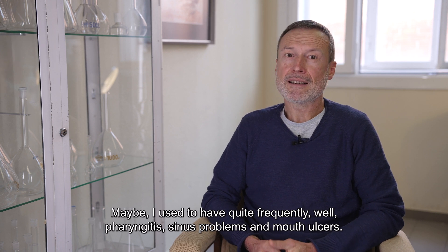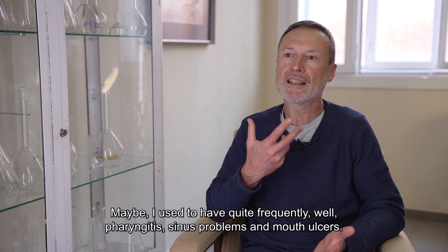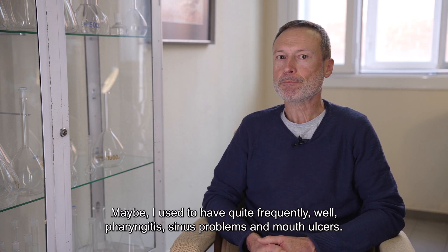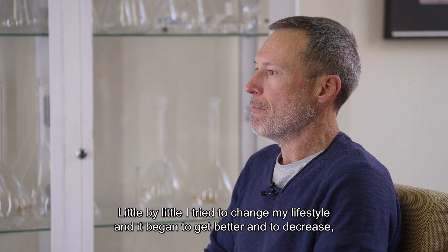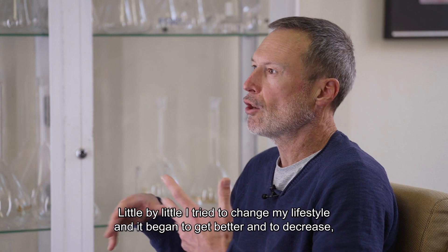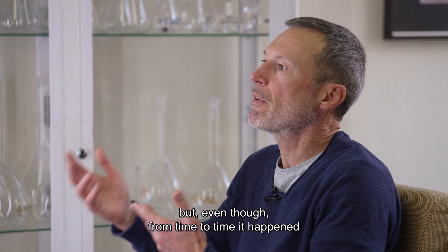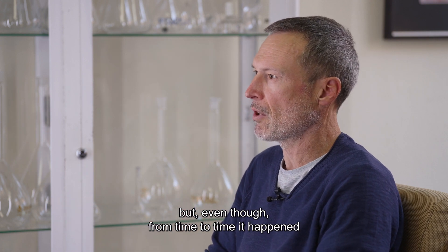Before, I had, with a lot of frequency, pharyngitis, sinusitis, and mouth ulcers. I tried to change my lifestyle, and that was improving, but then I would have these problems again.